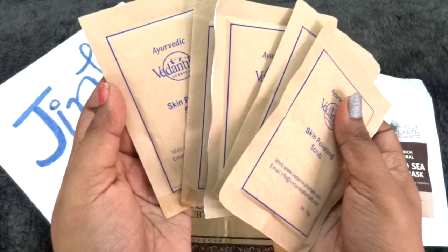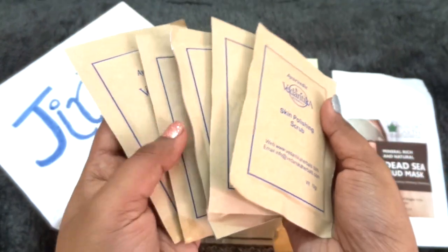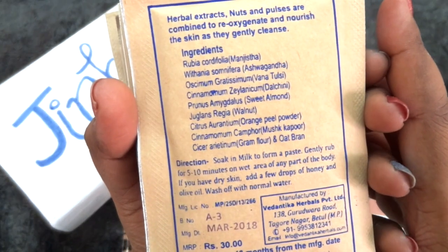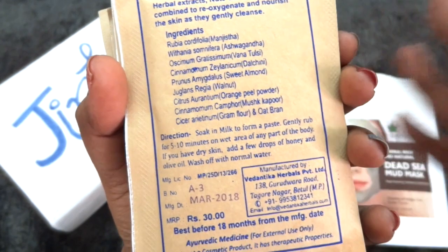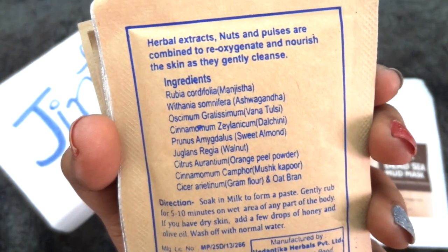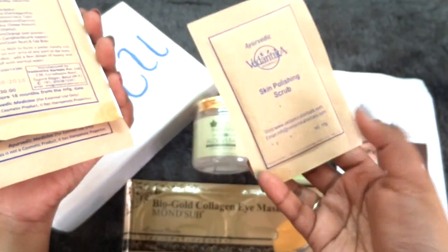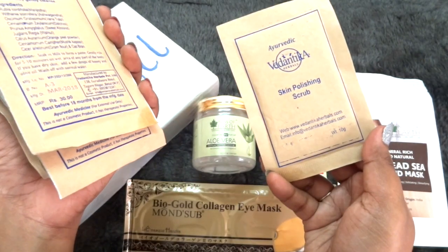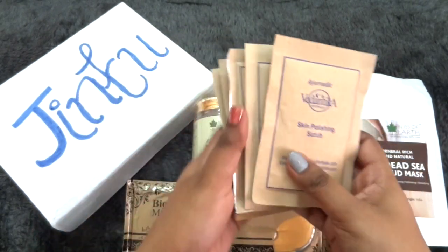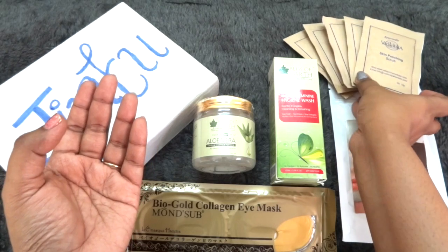Next, we have received 5 sample size products from Vedantika Herbals — their skin polishing scrub of 10 grams each, so we have got 50 grams of product in total. I have already used this and it is quite good. It has really good ingredients: herbal extracts, nuts, and pulses are combined to re-oxygenate and nourish the skin as they gently cleanse. It's great that they come in individual packets so you can travel with them — one packet is enough for one or two usages. It's a good brand and I am definitely happy to receive it.